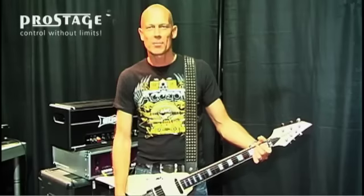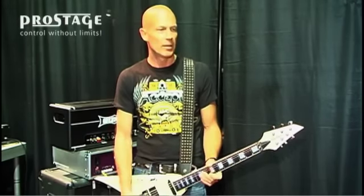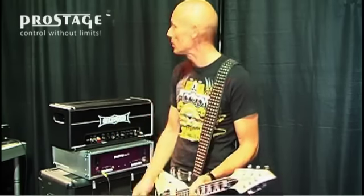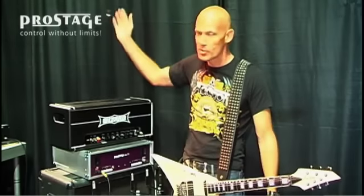Hey guys, it's Wolf Hoffman from Accept. We're in Switzerland today in the middle of our tour for Stalingrad, our new album, and I just want to show you my guitar setup. The secret behind the curtain here — this little compact system is what you're actually hearing out front. The rest is just decoration.